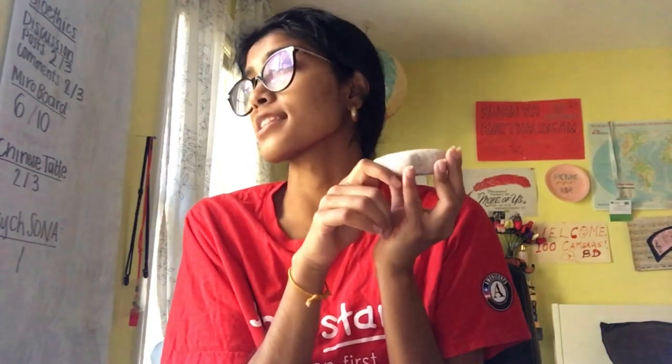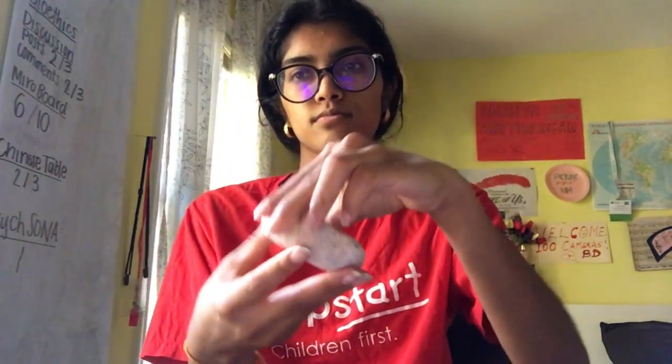Next I have a stone. It's a lot smaller than the tissue box — but what do you think? Is it heavy or light? Is it heavier or lighter than the tissue box? It is heavier, even though it's smaller! It feels heavier because it's made out of something heavier than paper or tissue, and it presses down on my hand when I hold it.